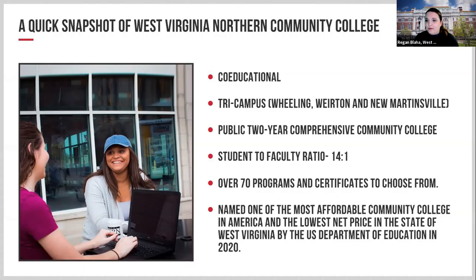We were named one of the most affordable community colleges in America and the lowest net price in West Virginia by the U.S. Department of Education in 2020. Like New River, we also have the West Virginia Invest Grant, with about 30 or more programs that qualify — covering mandatory tuition and fees. It is a last-dollar-in grant, so other funds are applied before it, but if you don't qualify for anything else, it's a great opportunity to save money.